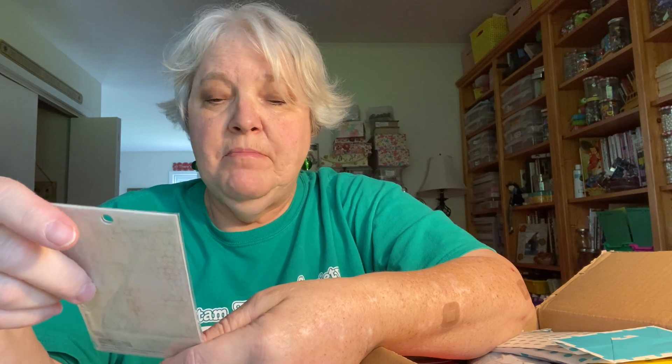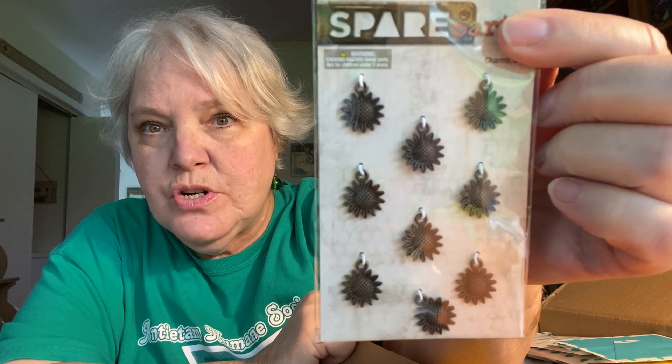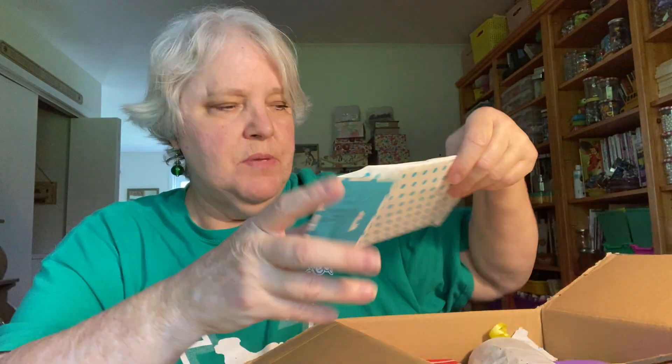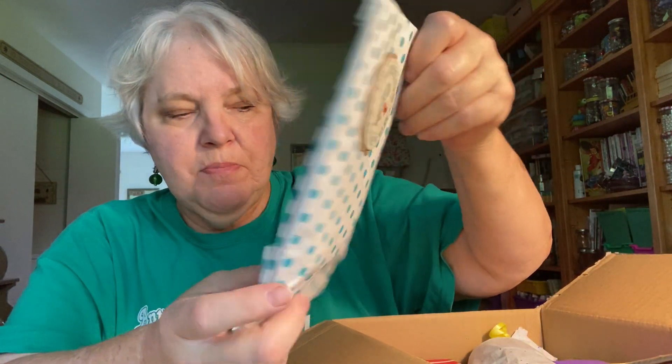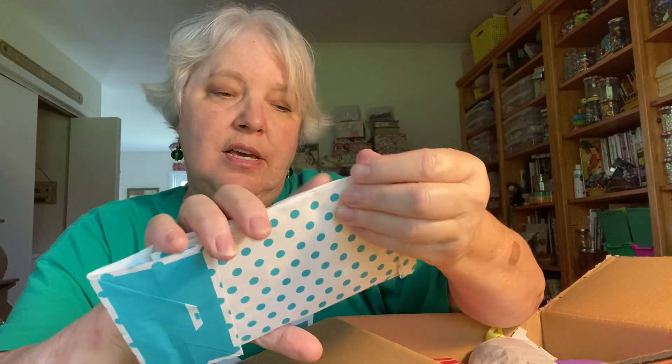Sunflowers are my very favorite flower. This is again Paper Studio — I guess she found this at Hobby Lobby and I have not seen it in mine. Look at these little sunflower charms — they are going on the spine of my journals, absolutely for sure. And there's this bag she packaged everything so nicely in — it says 'friends forever.'